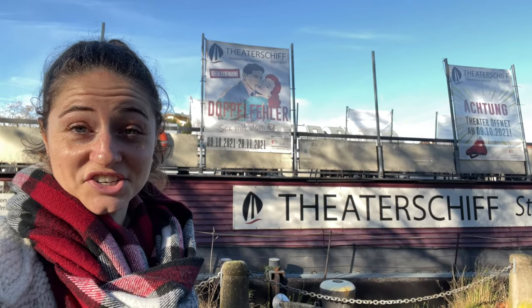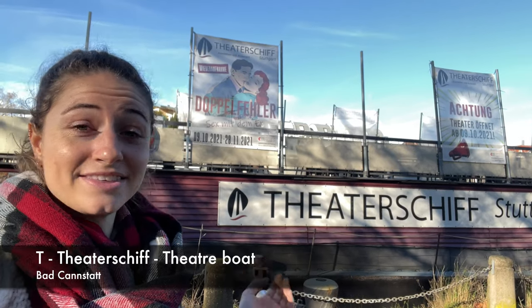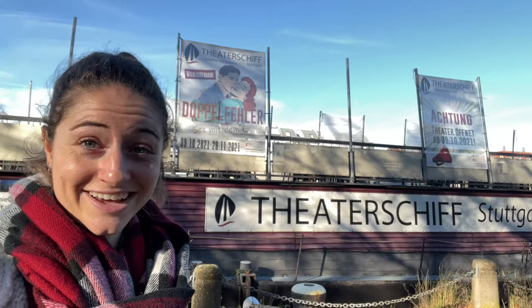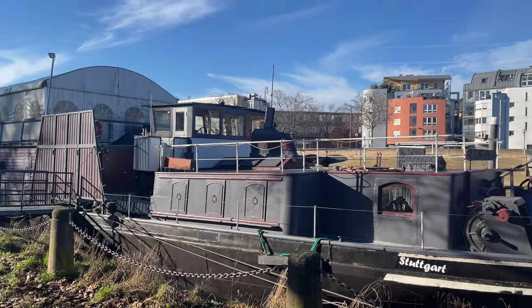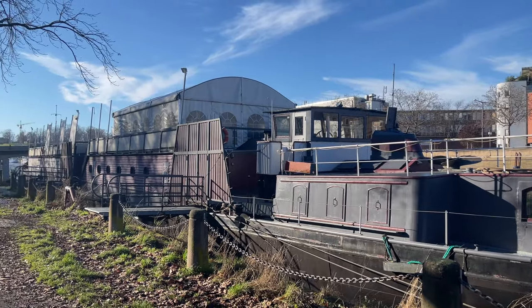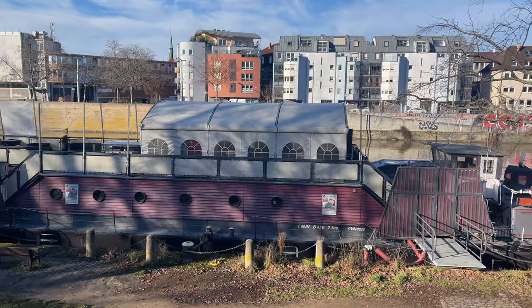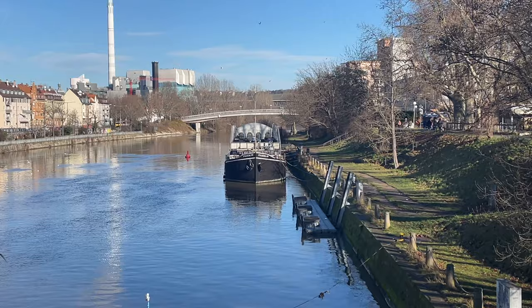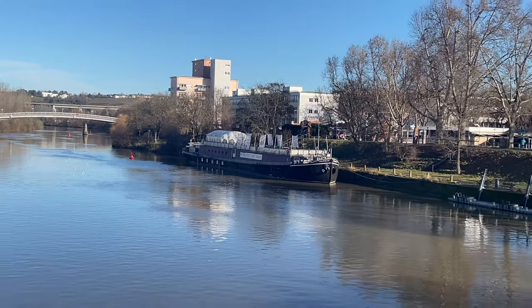A little addition to tea is the Theaterschiff, which is the theatre boat. The theatre boat is quite special because it's a little theatre on a boat, which is on the Neckar on the other side.